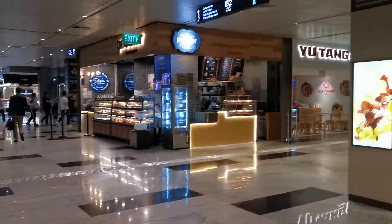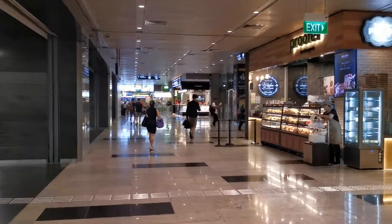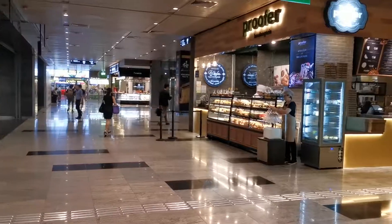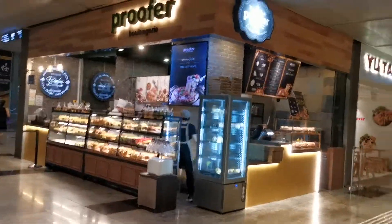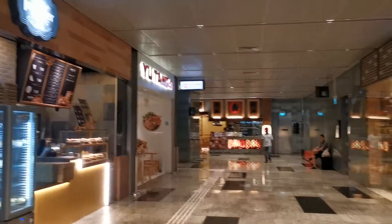And this level at B2 is where all the eateries are. Currently there is a kiosk space about 300 over square feet available for rent in this area.